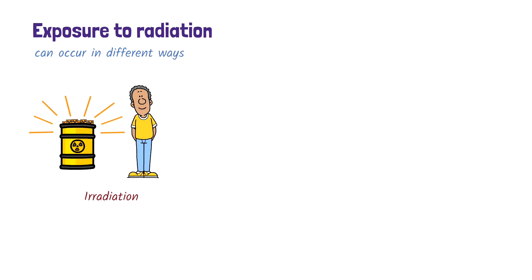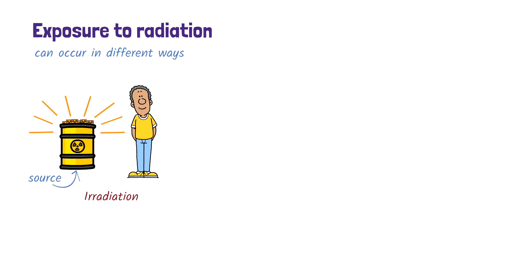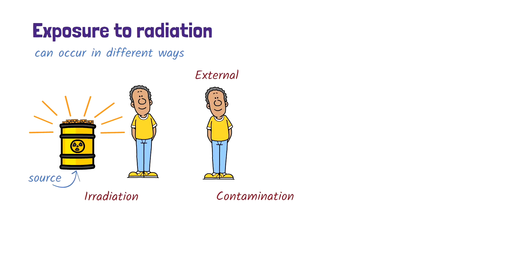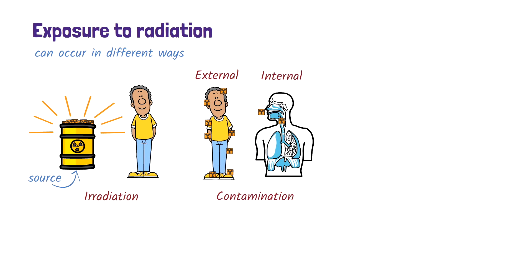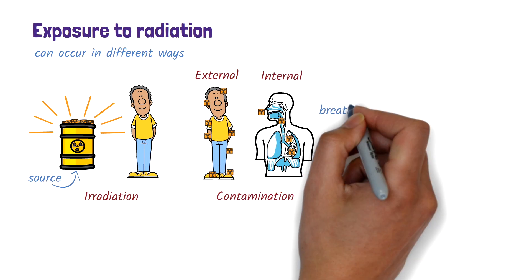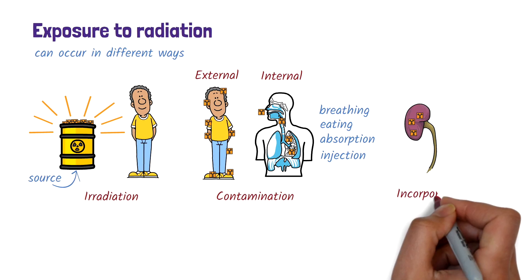Exposure to radiation can happen in different ways. One type is called irradiation, which happens when the body is exposed to penetrating radiation from a source. Another type is contamination. External contamination refers to radioactive materials that settle on the body's surface, such as the skin, hair or clothing. Internal contamination occurs when radioactive materials enter the body through breathing, eating, absorption through the skin or injection. If those radioactive materials are absorbed and taken up by cells, tissues or organs, this process is called incorporation.